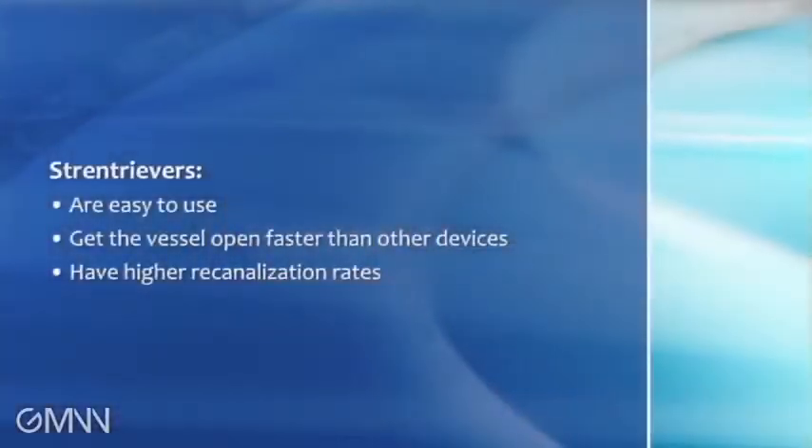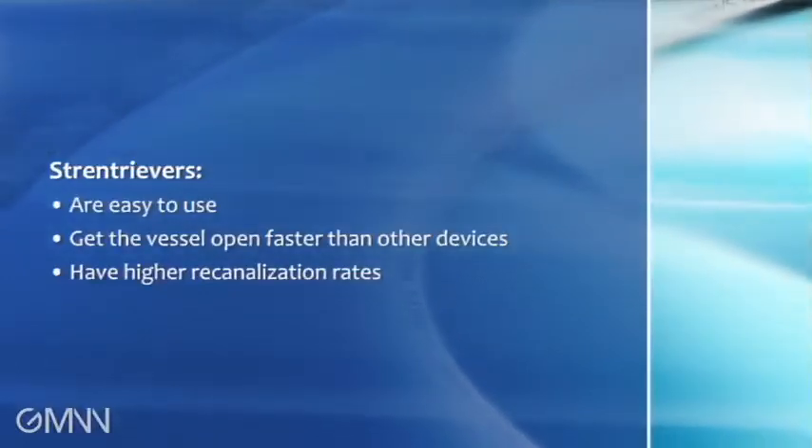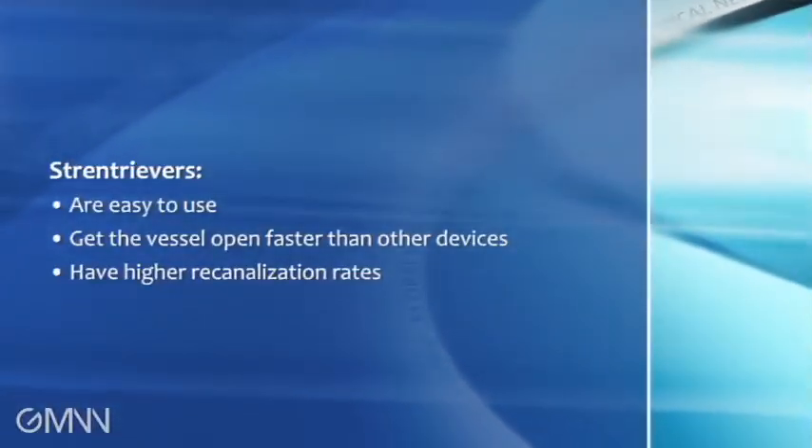The advantages of stent retrievers are, first, that they are very easy to use, and second, they are faster to recanalize the vessel. With another retriever you may need to pass once, twice, or a third time, but with stent retrievers you typically get results with a shorter number of passes, which means shorter time periods — so you get the vessel open faster.